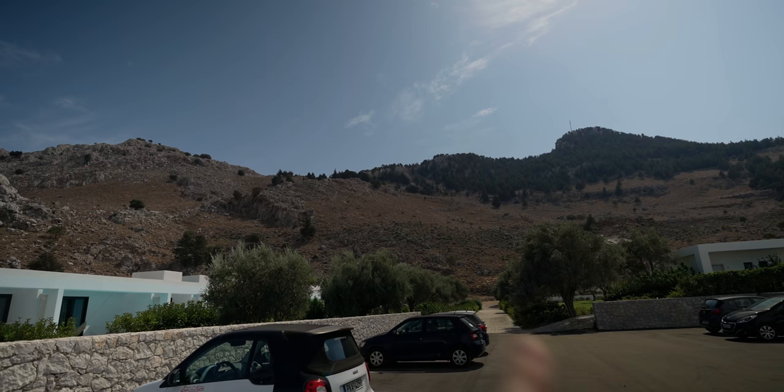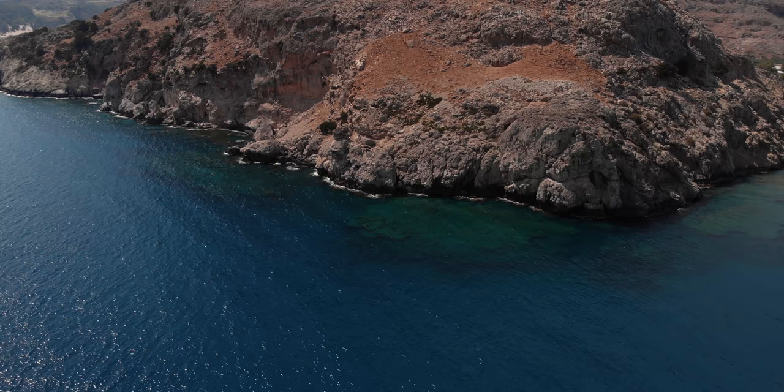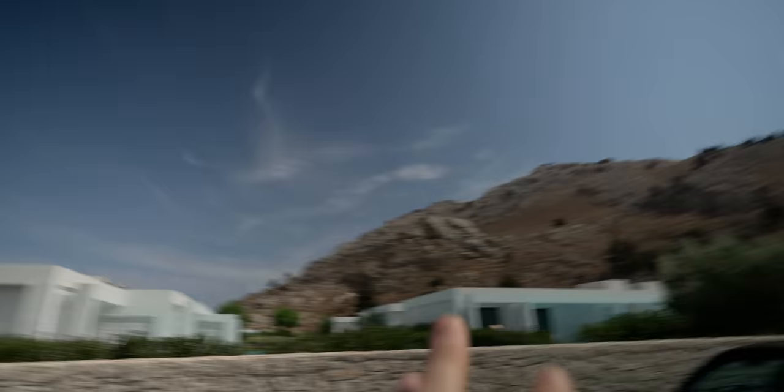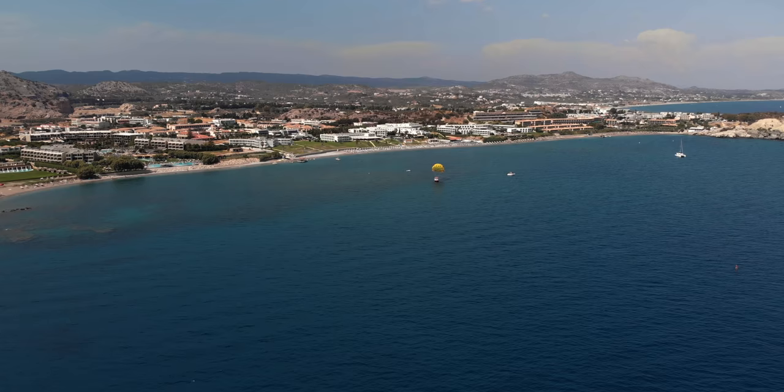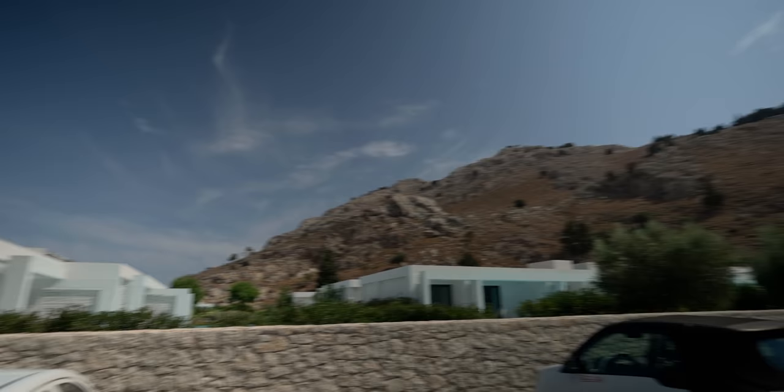One interesting thing to note is this ridge here that you can see — this mountain carries on all the way to that headland down there past the hotel. I'm hoping that the bathymetry, the seabed, follows a similar shape with rocks. Whereas if you look back this way where the beach is, there are no mountains. So I'm hoping the landscape follows what the sea is going to do, which should mean some rocks and fish.